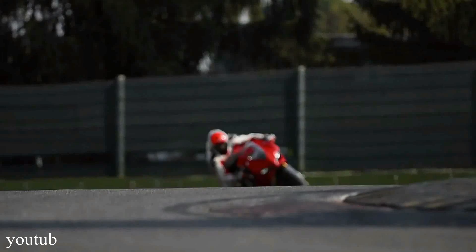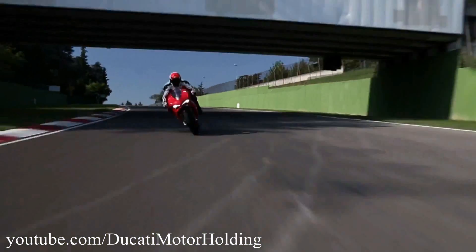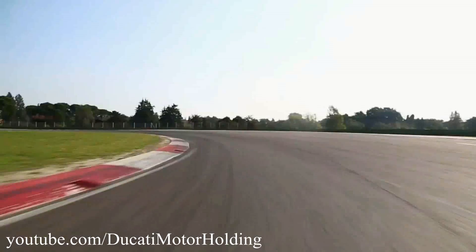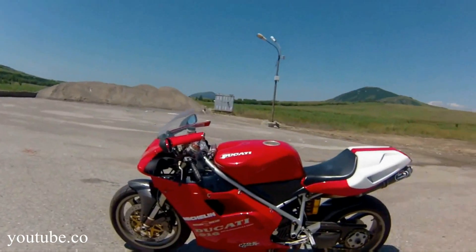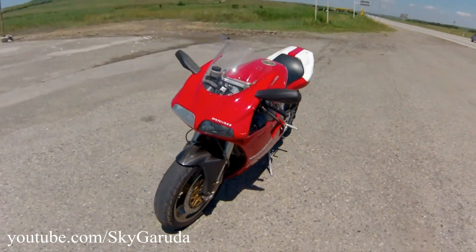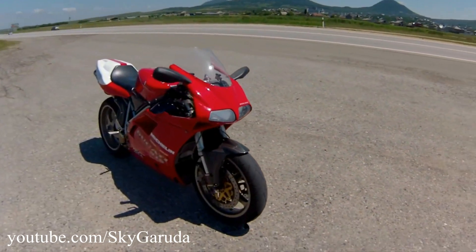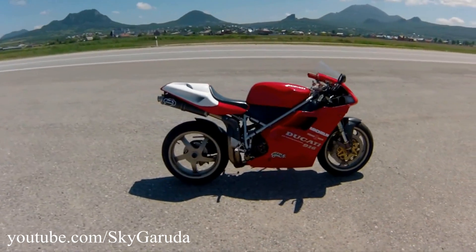After 6 years in production, Ducati is saying farewell to the beloved flagship L-Twin Superbike with a special edition. The following flagship will be powered by a V4 engine derived directly from the MotoGP program. Since the revolutionary 916, the L-Twin has been the sole character of Ducati's flagship superbikes, so seeing the L-Twin go out forever will definitely hurt some hardcore fans around the world.